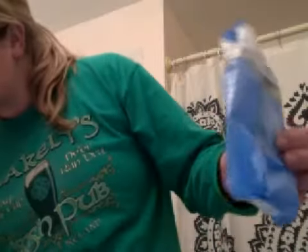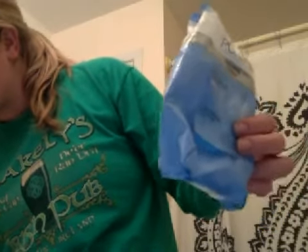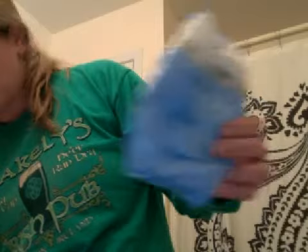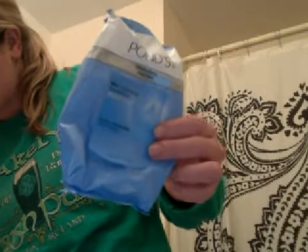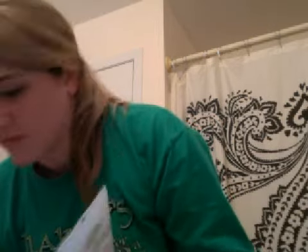Then I have Pond Face Swipes — those are my Holy Grail face wipes. And I finished the Formula 10.0.6 mattifying oil moisturizer.